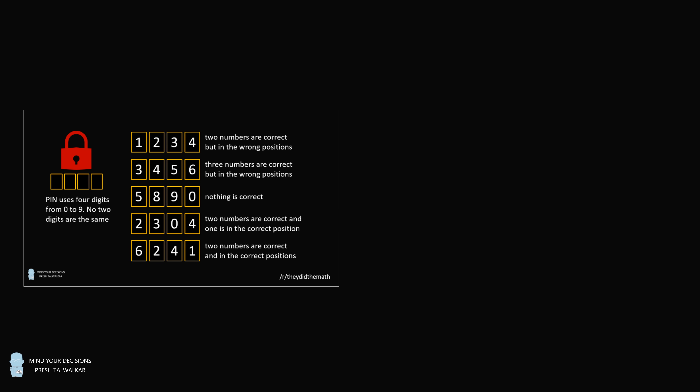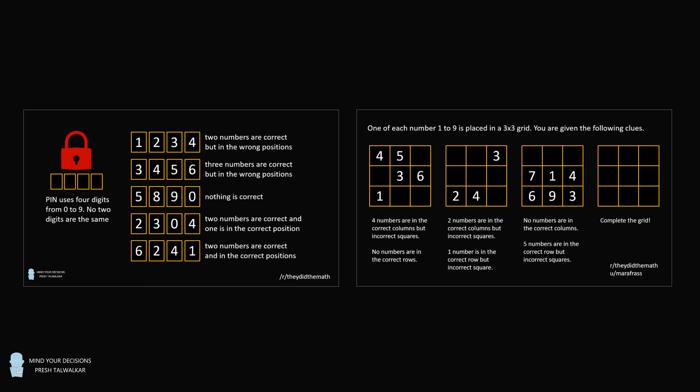Hey, this is Presh Toewalker. In this video, I will share two really nice logic puzzles.